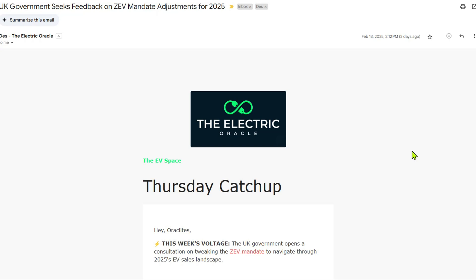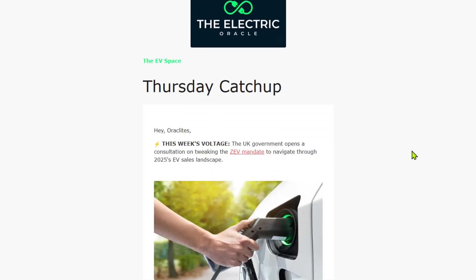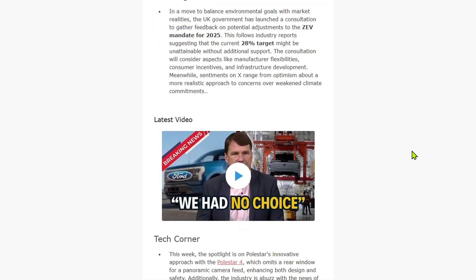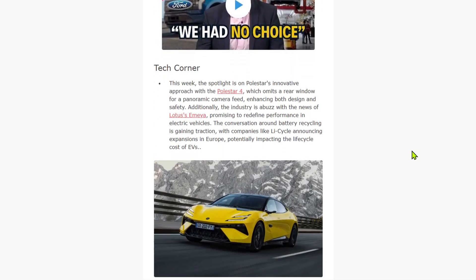For weekly UK EV market analysis that tracks pricing strategies like this, join my Thursday Catch-Up newsletter — the link is in the description. Thank you so much for watching. My name's Des from The Electric Oracle. I'll see you in the next video.